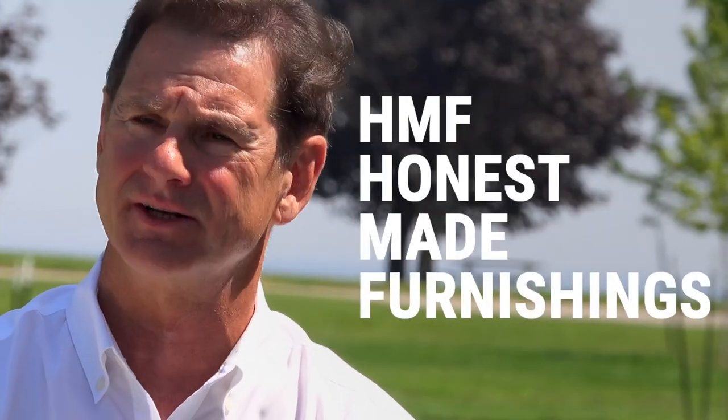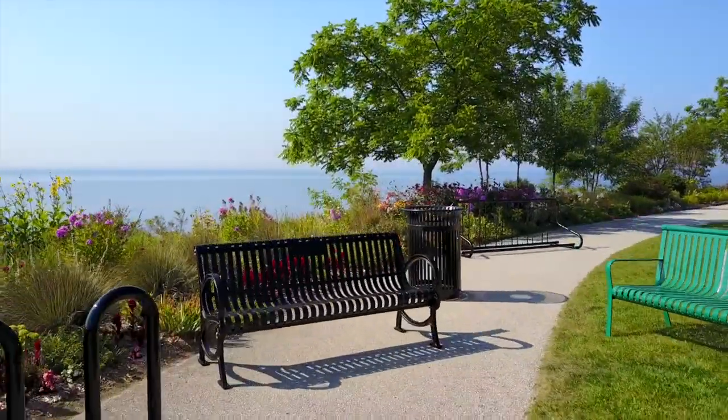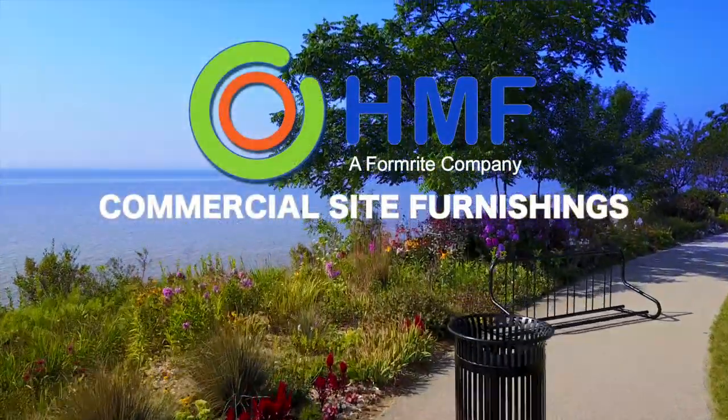I'm in business to create jobs, and we're going to make everything that we possibly can here in the United States for the American market, period. And that's why we call these Honest Made Furnishings — coming to a public space near you.